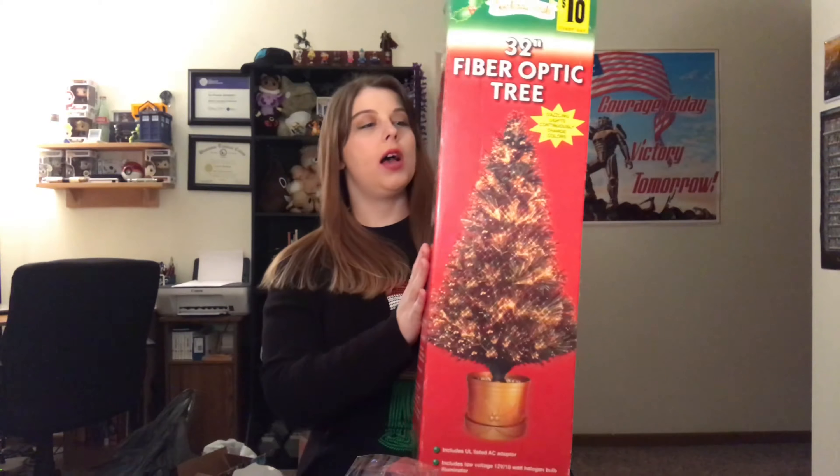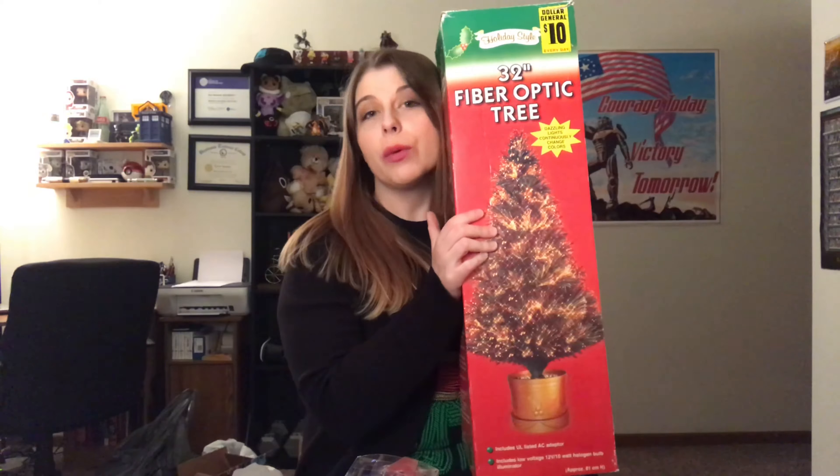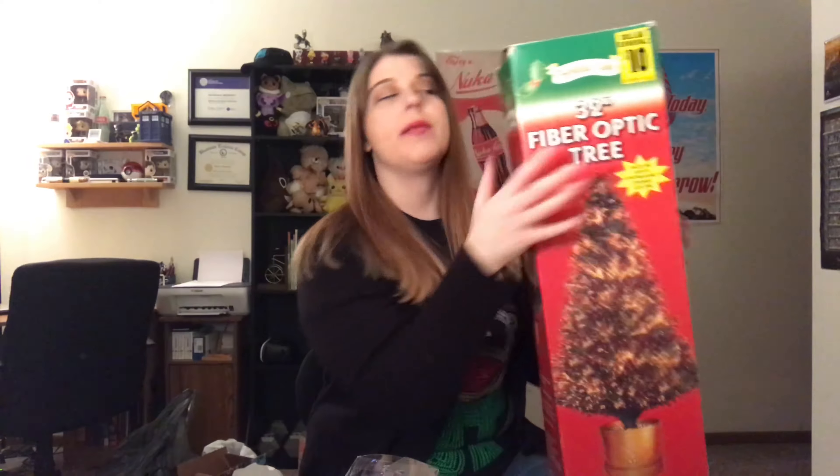First things first, let's show you guys the Christmas tree. We didn't technically buy this — it actually came from Kyle's grandma. It's got lights built into it that change color, so it's pretty exciting. It's only 32 inches so it's a very short tree, but that'll work for our apartment space. Apparently it was ten dollars, which I feel is a bargain.